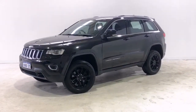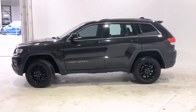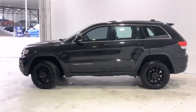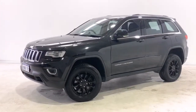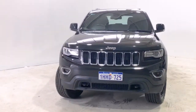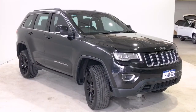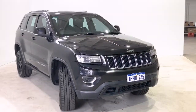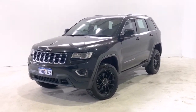Introducing the 2014 Jeep Grand Cherokee Laredo Edition. The Grand Cherokee is a four-wheel drive, four-door wagon with five seats, powered by a three-liter turbo diesel V6 engine that has 177 kilowatts of power at 4,000 RPM and 550 newton meters of torque at 1,800 RPM, driven by an eight-speed automatic transmission.